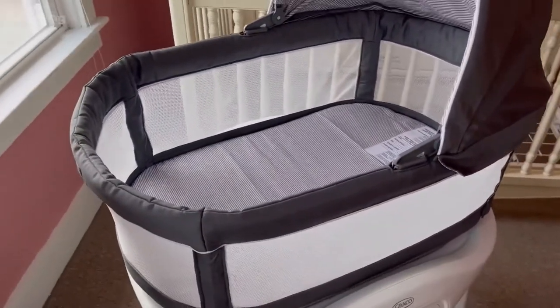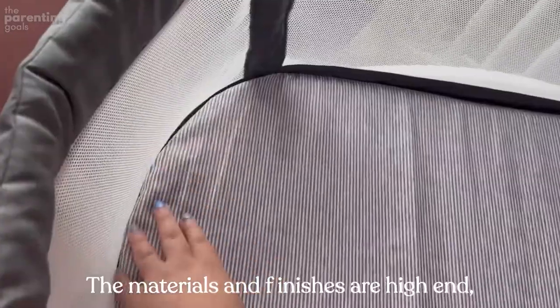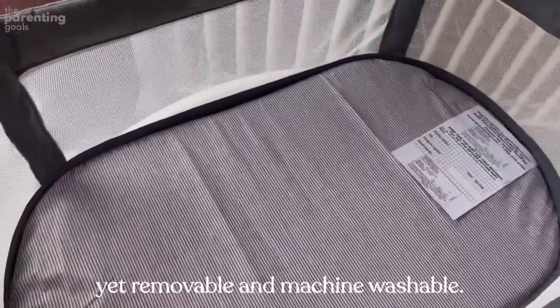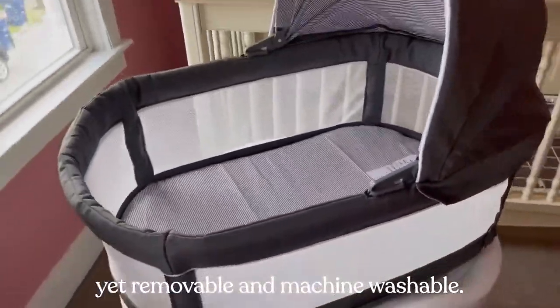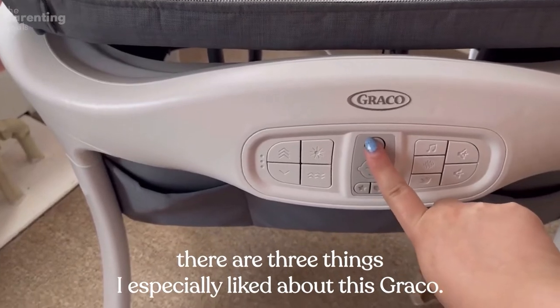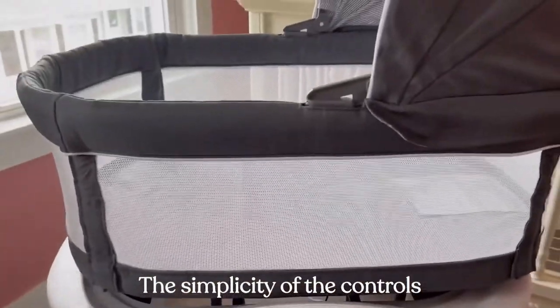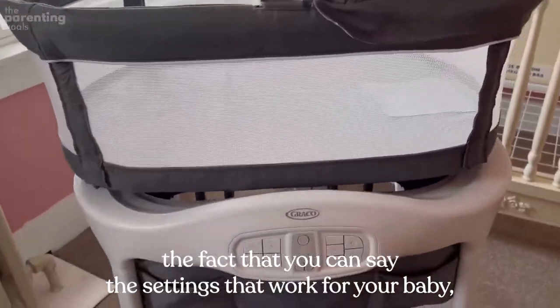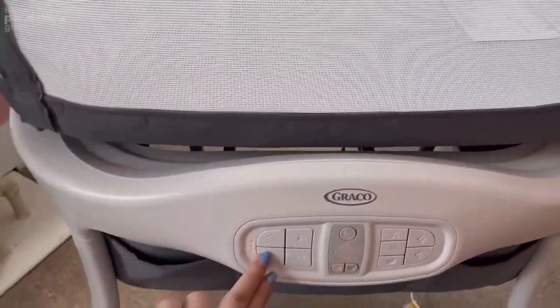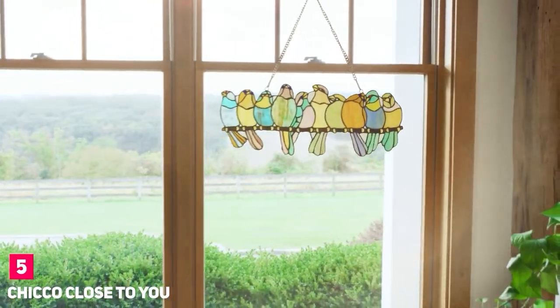The bassinet learns from the baby's sleep patterns and finds the right combo even for the most restless little sleepers. The materials and finishes are high-end yet removable and machine washable — a combination you don't see every day. Three things I especially liked about this Graco: the simplicity of the controls, the ability to save settings that work for your baby, and the convenience of the removable and machine-washable materials.